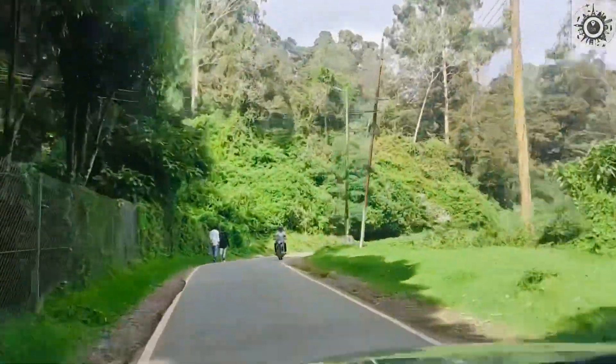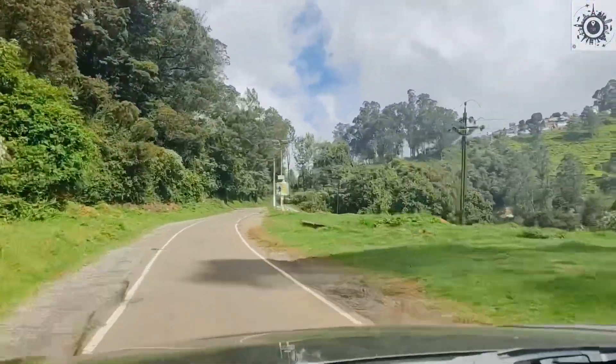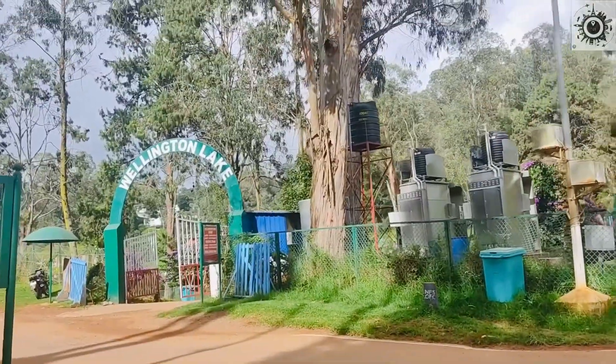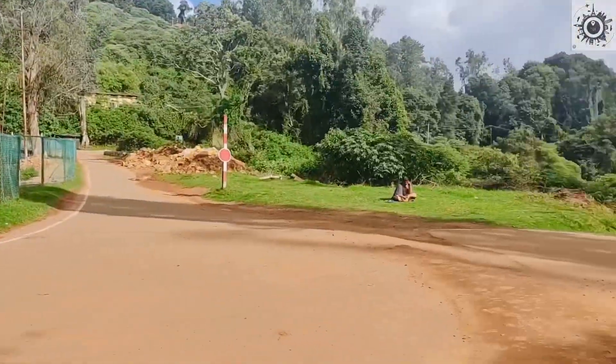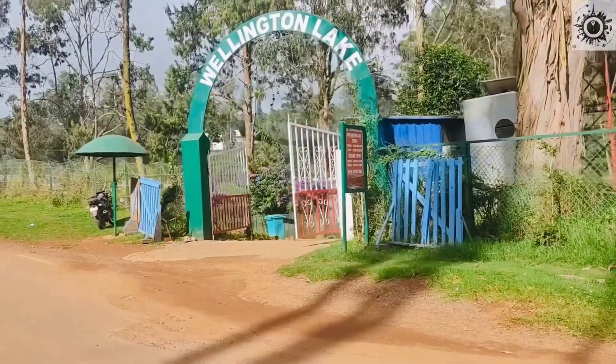Now we are going to our fourth point, which is Wellington Lake. We are heading to Wellington Lake. You can get a ticket for entry.